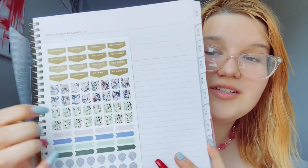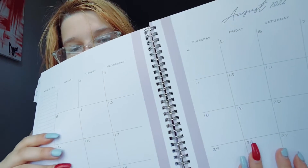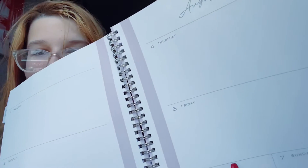Last but not least in my school supplies haul for 2022 is this planner. I know I already got a giant calendar, but I need something I can carry around with me as well. This planner has really cute pink stripes and comes with stickers and a ruler on the inside. I am in love with the way it's laid out — it has pink on the sides and no lines, which I like. Same thing for the weekly pages — no lines, so I can write how big I want.